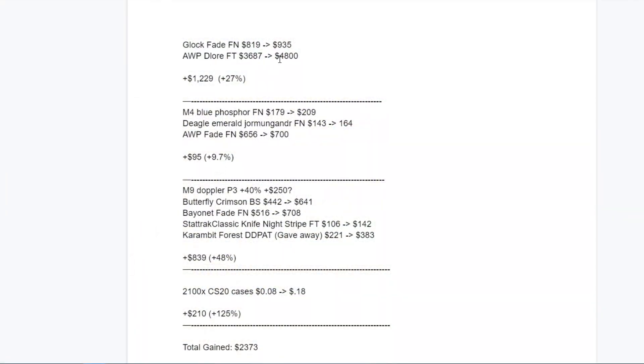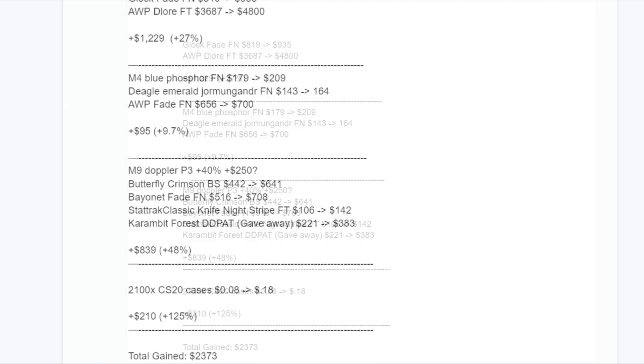Going back to the top with the Dragon Lore and Glock Fade, I'm pretty happy with these results. Obviously 27% isn't anything I'm going to be complaining about — it's over $1,200 profit just by sitting on some nice expensive play skins that I like to use.